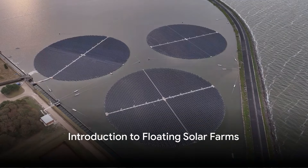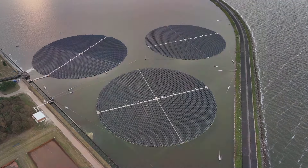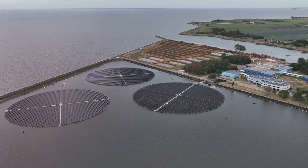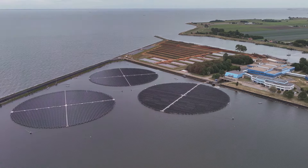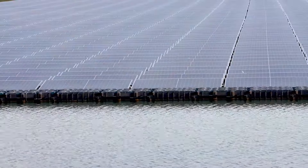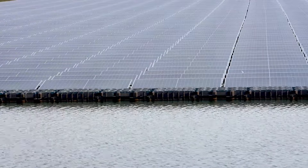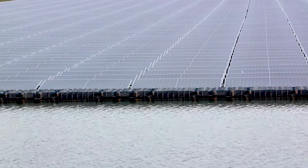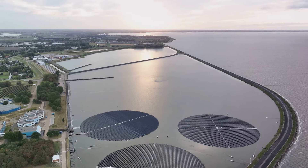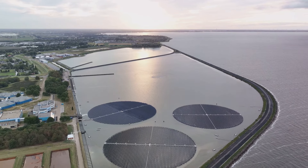As we embark on our journey to unearth cleaner and more sustainable energy sources, we find ourselves amidst groundbreaking solutions that harness the inexhaustible power of the sun. Among these, floating solar farms have stirred up quite the intrigue among researchers, engineers, and environmental enthusiasts. These buoyant arrays of solar panels are not just a source of pure electricity, but also bring unique advantages over conventional land-based solar installations. Let's dive in to discover their benefits, challenges, and their capacity to revolutionize the landscape of renewable energy.